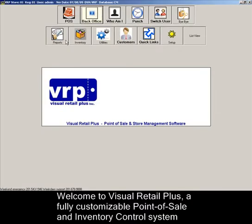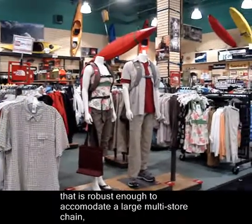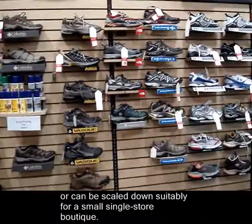Welcome to Visual Retail Plus, a fully customizable point-of-sale and inventory control system that is robust enough to accommodate a large multi-store chain or can be scaled down suitably for a small single-store boutique.